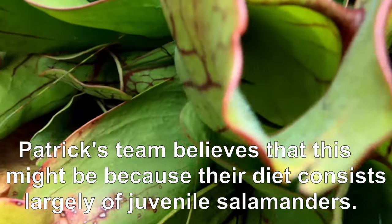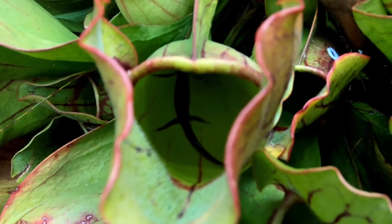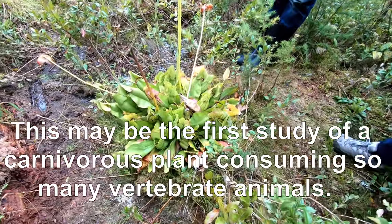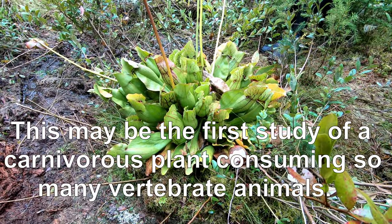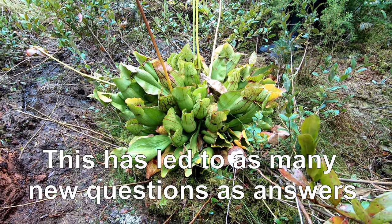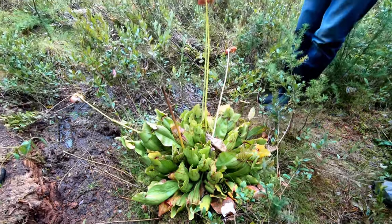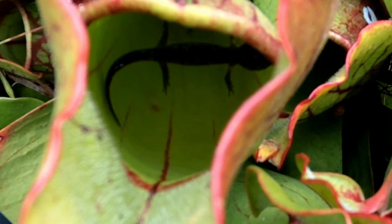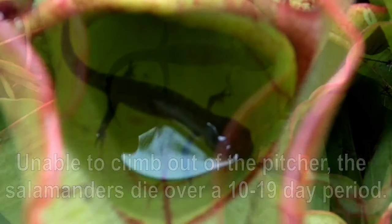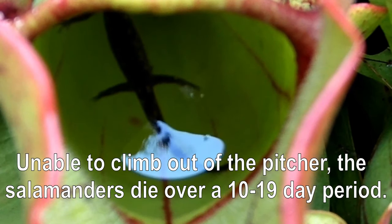There's one live one still trapped in the pitcher there; one of them has died now and we took it out because we're doing a specific study in which we're interested in seeing how the plants are allocating nutrients. Essentially, these salamanders are a huge nutritional balloon for a plant that otherwise is just subsisting on a very meager portion. We also want to know, for instance, are they producing more seeds?